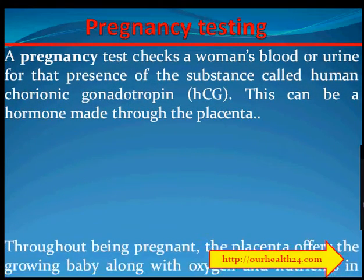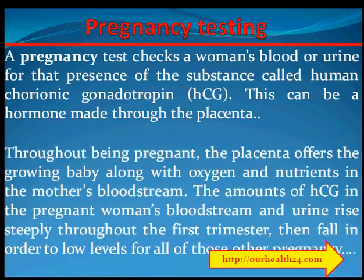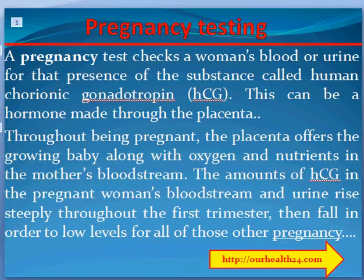Pregnancy Testing. The pregnancy test checks a woman's blood or urine for the presence of a substance called human chorionic gonadotropin (HCG). This is a hormone made through the placenta. Throughout pregnancy, the placenta provides the growing baby with oxygen and nutrients from the mother's bloodstream. The amounts of HCG in a pregnant woman's bloodstream and urine rise steeply throughout the first trimester, then fall to low levels for the remainder of the pregnancy.